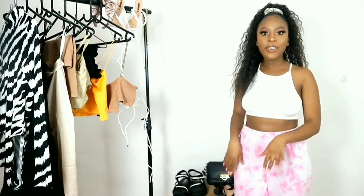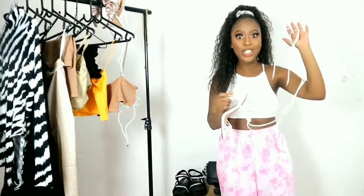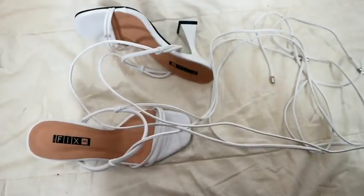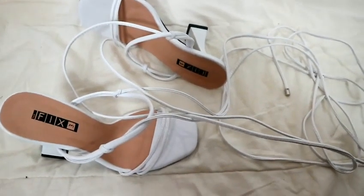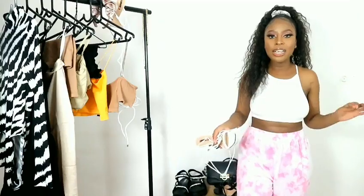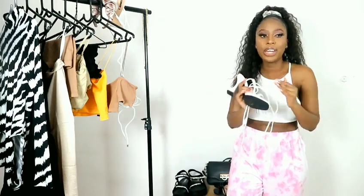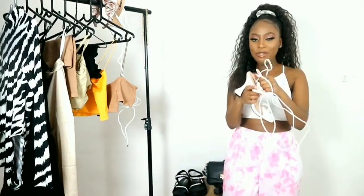The next pair of heels are these ones, and these may just be my favorite heels. A staple in your wardrobe is a white heel or white sandal — it's a definite must. These are like those strap-up heels; you can strap them up to your knees if you wanted to, or just tie them around your ankles, over your jeans or pants — whatever you feel like wearing on that day. It's a look — you would look so cute. Genuinely love these, and they're very comfortable.